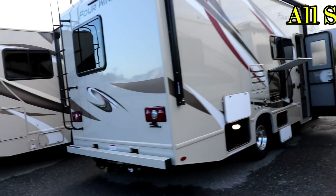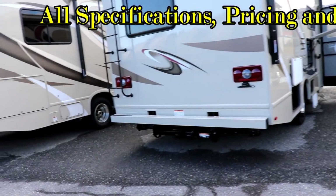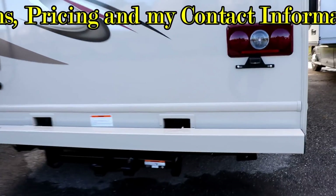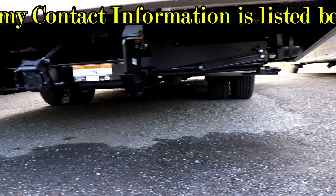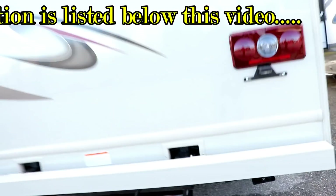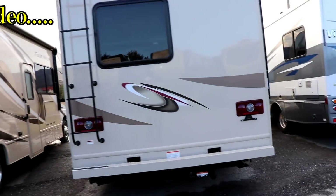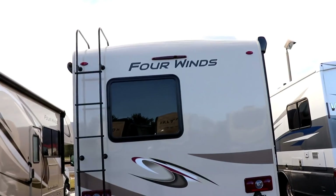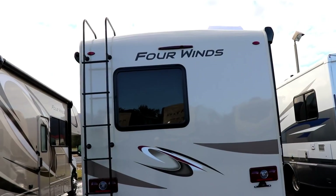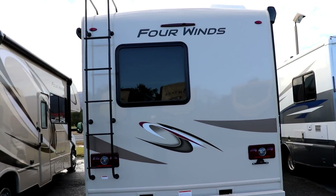On the backside of the Four Winds, you're going to see your bumper and your hitch receiver with the seven-way plug. Something they've added for 2019, as you can see underneath, is electric stabilizers to help keep the coach from rocking — basically the same thing you see on travel trailers. There's also a nice ladder, and it does have a backup camera integrated into that third brake light in the middle right above the Four Winds logo. Very hard to see that you have it, but you do.